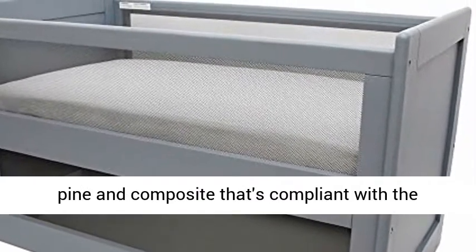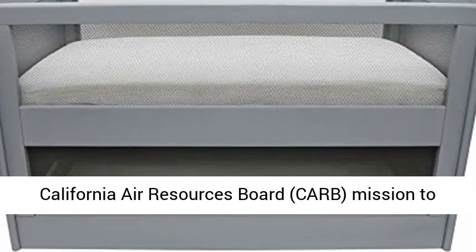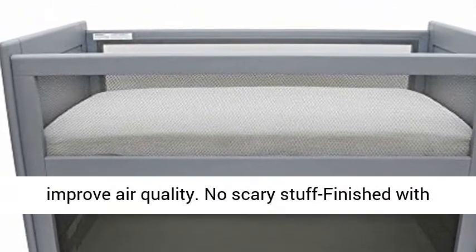Eco-conscious, made from sustainable New Zealand pine and composite that's compliant with the California Air Resources Board (CARB) mission to improve air quality.